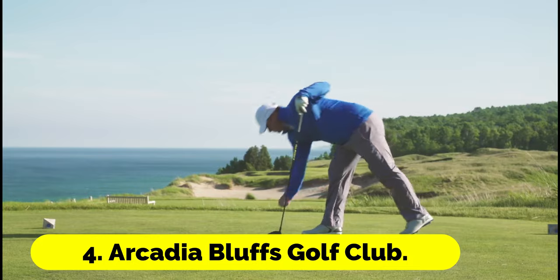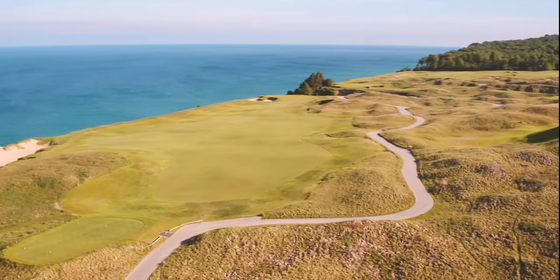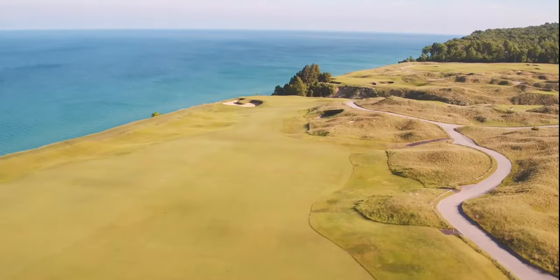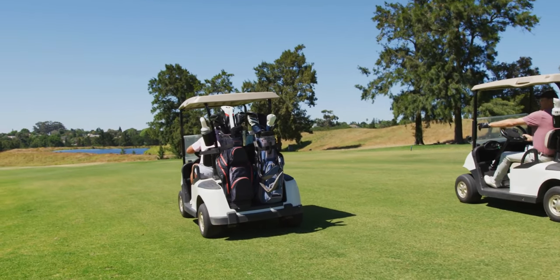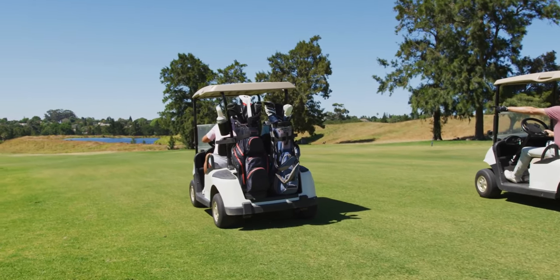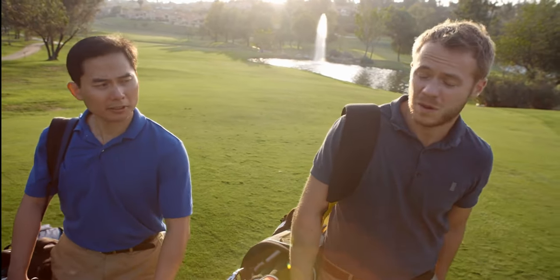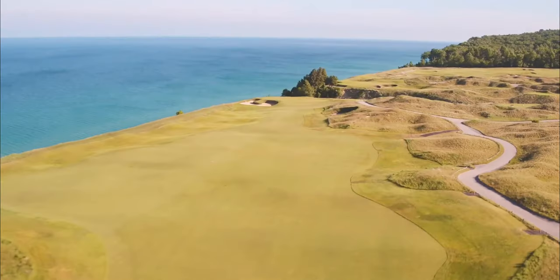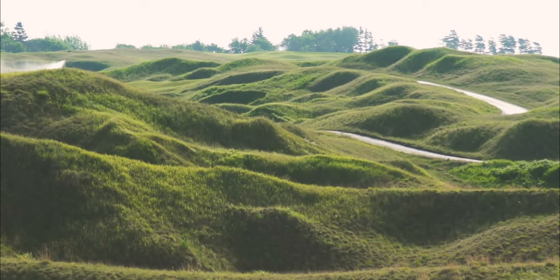Number 4: Arcadia Bluffs Golf Club. The windswept bluffs of Arcadia Bluffs stretch across 265 acres and rise 180 feet above Lake Michigan. Rolling terrain and windswept natural fescues can be found throughout the scenic course, which is designed to resemble a seaside links course. Players will be taken back to some of their favorite holes from Lahinch and Ballybunion, while taking in breathtaking views of Lake Michigan from virtually any vantage point on this magnificent course.